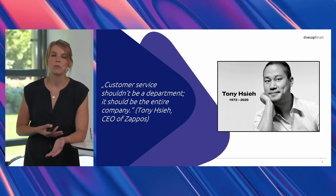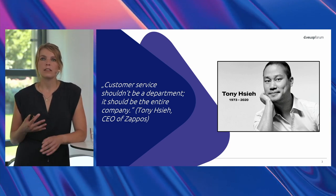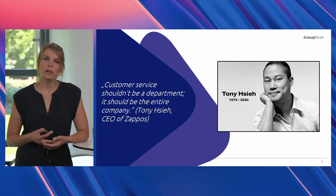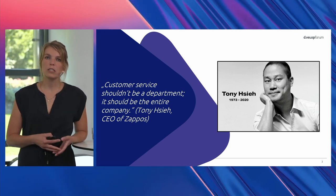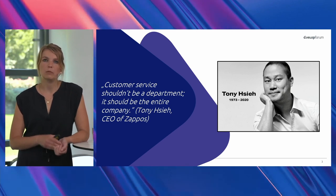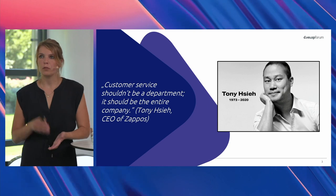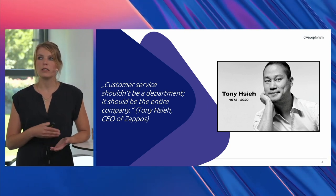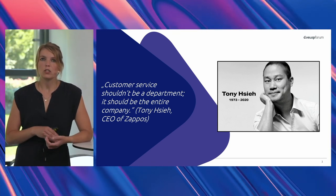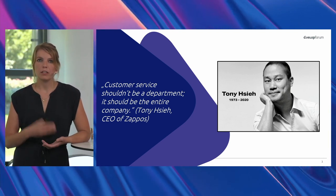Before I start, I wanted to throw in a motivation quote from Tony Hsieh. Tony Hsieh is the CEO of Zappos, which is a quite successful company. And he once said, customer service shouldn't be a department, it should be the entire company. So what does it mean? The customer should always come first. All efforts are always geared towards our customers, so you should always think about the best customer support you can give them.